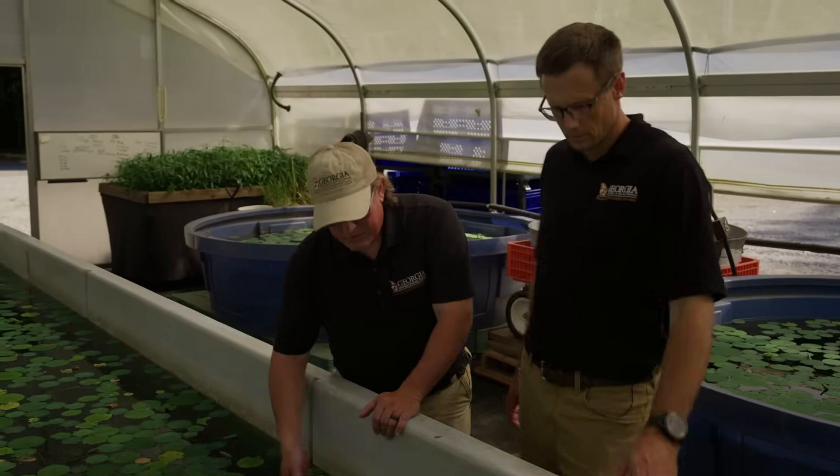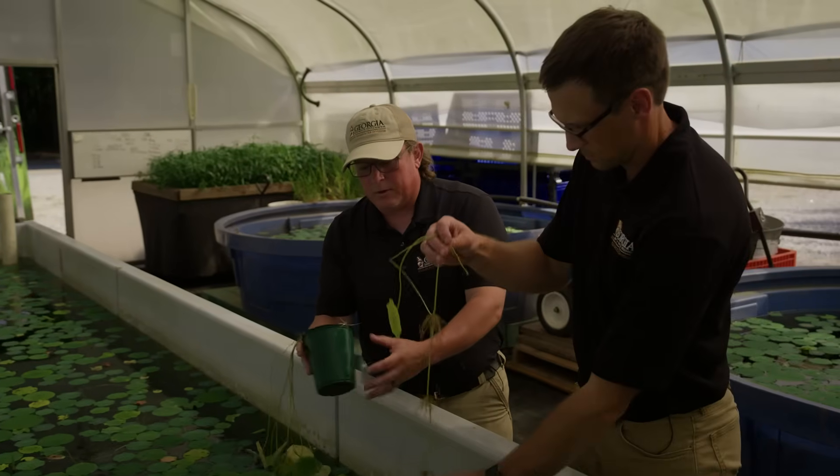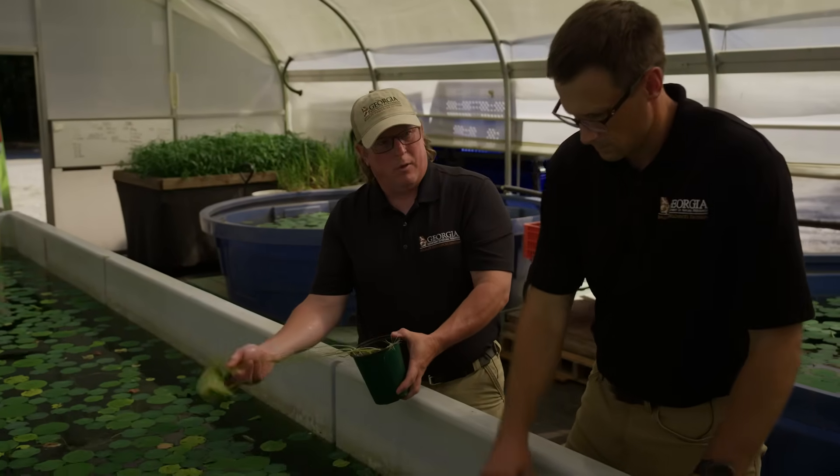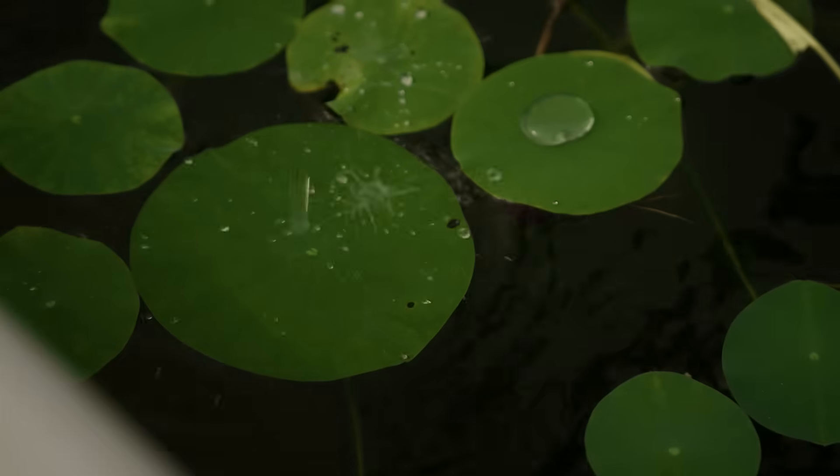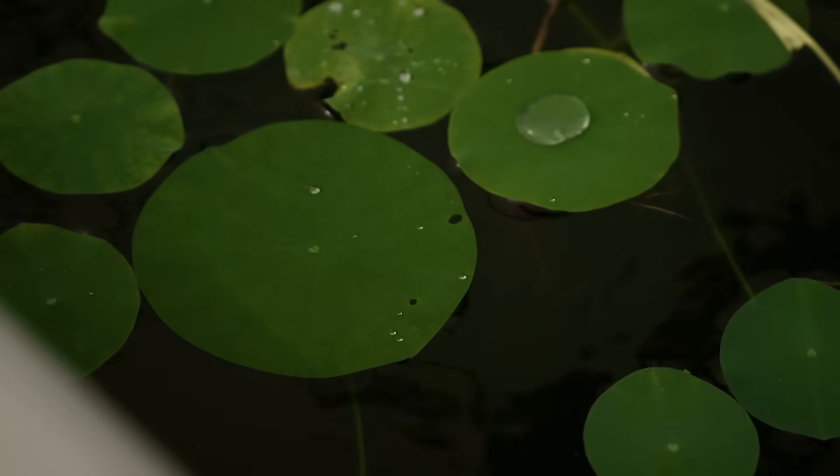These are lotuses. They're really good for shading out the tops of water and making it a lot cooler. You can feel the water temperatures just in this trough, and fish just love to be up underneath this stuff.